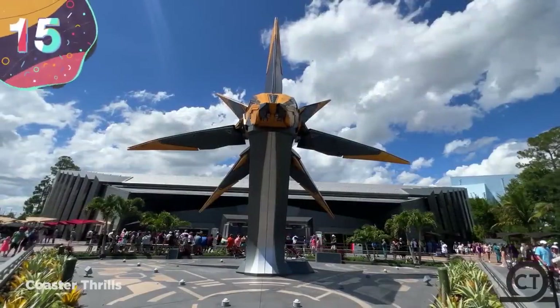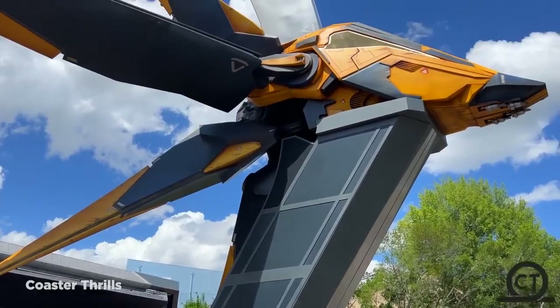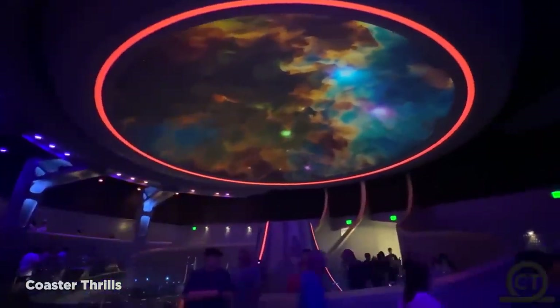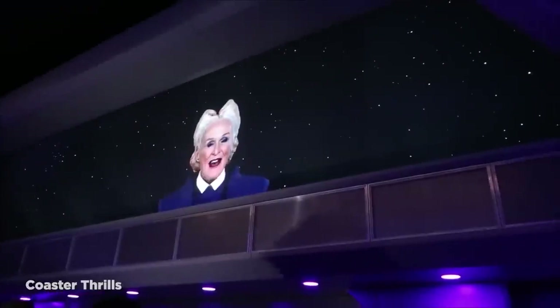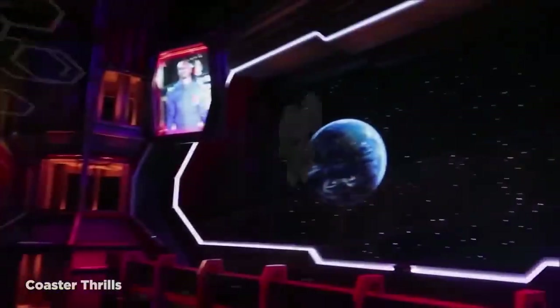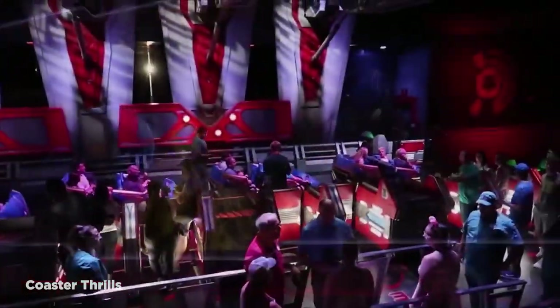Number 15: Guardians of the Galaxy Cosmic Rewind. Guardians of the Galaxy is easily one of the most successful superhero franchises in the past 10 years, and so it makes sense that it got its very own theme park ride back in 2022. Opened alongside Epcot's 40-year anniversary and Disney World's 50-year anniversary celebrations, it cost an insanely high $500 million to build, although many think that the ride experience justifies that cost.